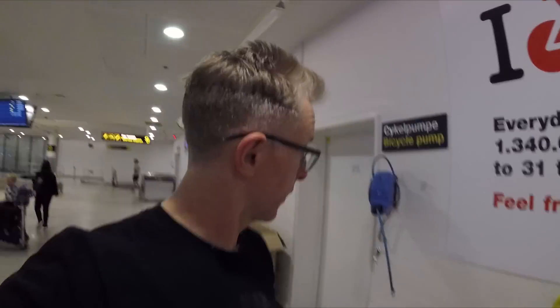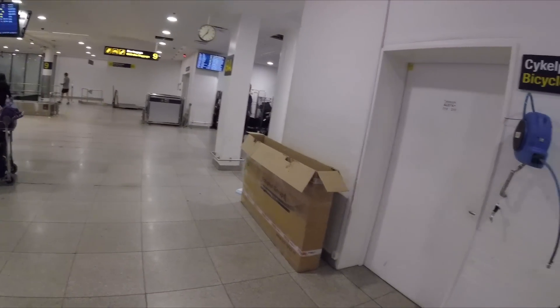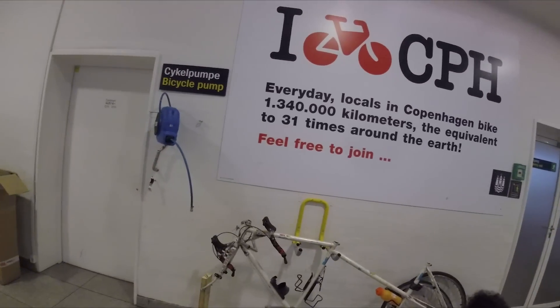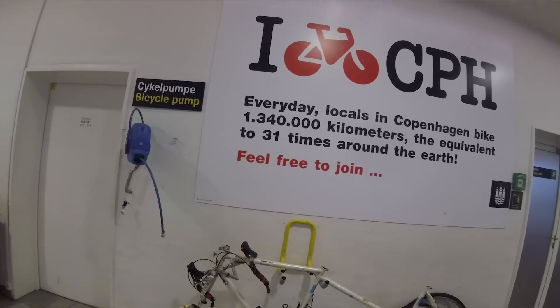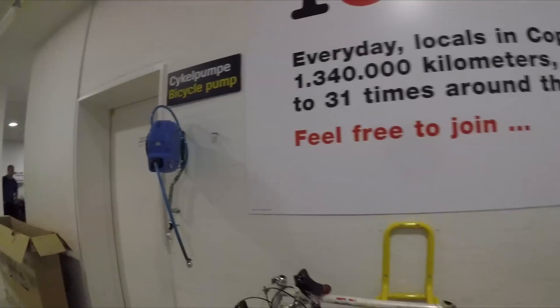We arrived in Copenhagen and the bike has arrived too. We're going to put it together here. Just taking our bike out of the box — the box we got on that tour in Amsterdam. It's been to Cuba and back since then. They've got a little place to put your bike together, a place to hang your bike and a pump to pump it up.